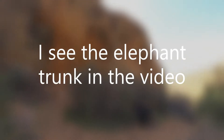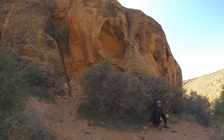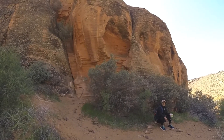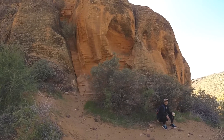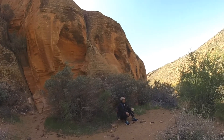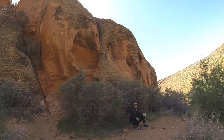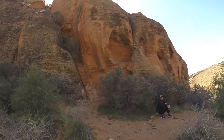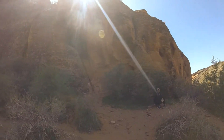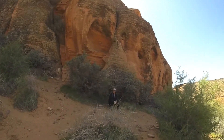Well, we are here, but the sun is directly above us. So I can't get a really good video of where the elephant head is. It is somewhere in here. I thought I would get a better angle of it, but I can't find it. And when I come back, the sun is there — too much of a glare on my camera. I don't see it.